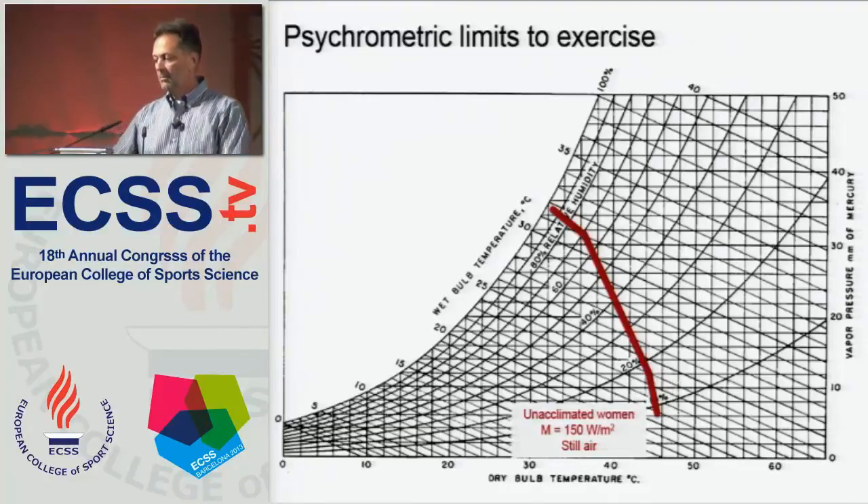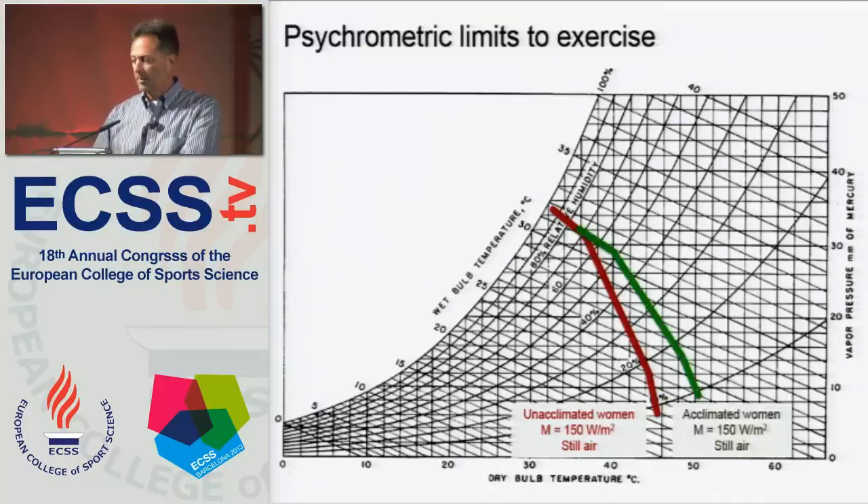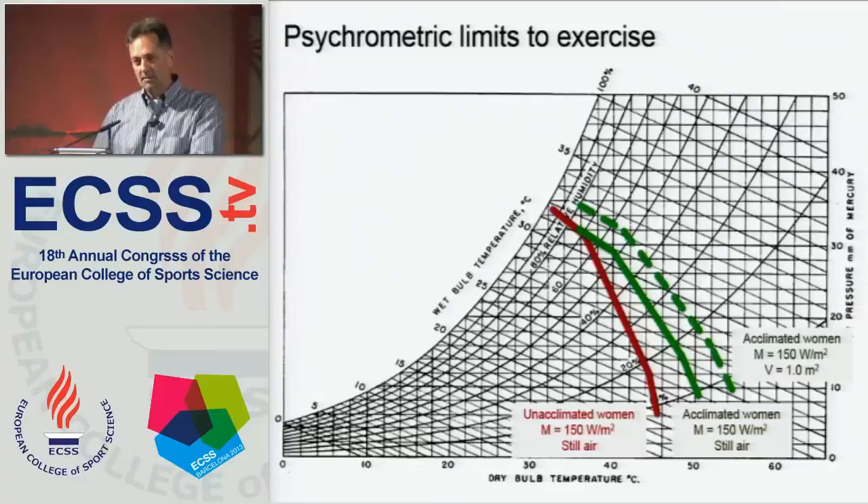The line is not linear. It curves leftward at the top because of limitations on evaporative efficiency as humidity becomes high, and it also curves in the opposite direction at the bottom because of limits to sweat production. The line you're looking at is the upper limit of the prescriptive zone for unacclimatized women at a metabolic heat production of 150 watts per meter squared with no forced air movement. If you acclimate them to the heat, that line shifts so there are more environments in which heat balance is possible, and you can do the same by increasing air velocity.